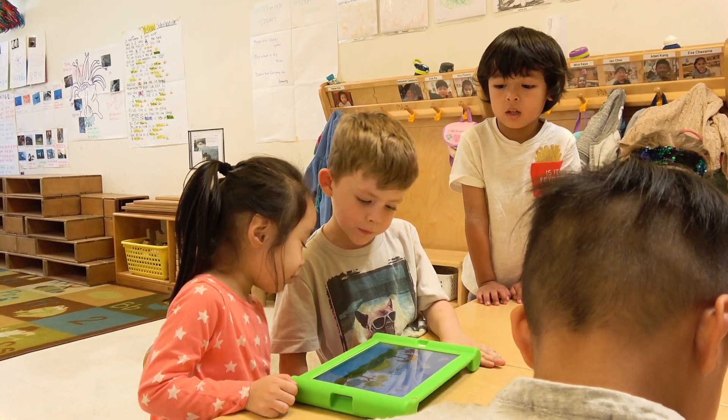Right now it's classroom time. They are free to choose any activity. As you can see, there's the iPad, the table, the art table, and a game with the teachers.